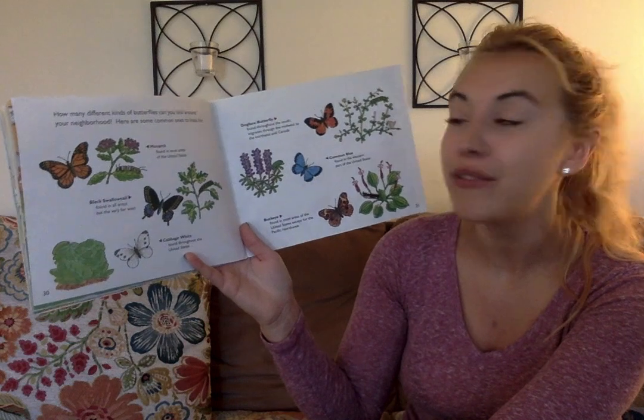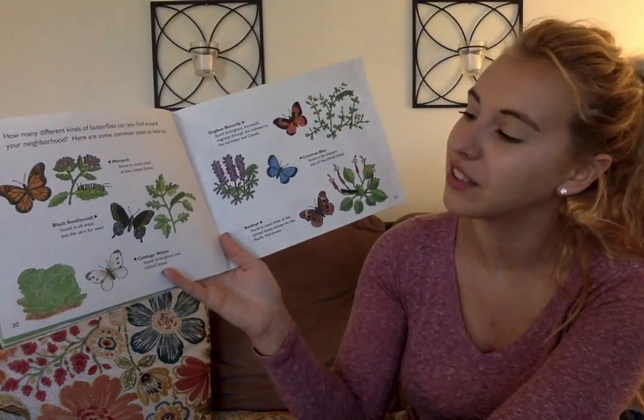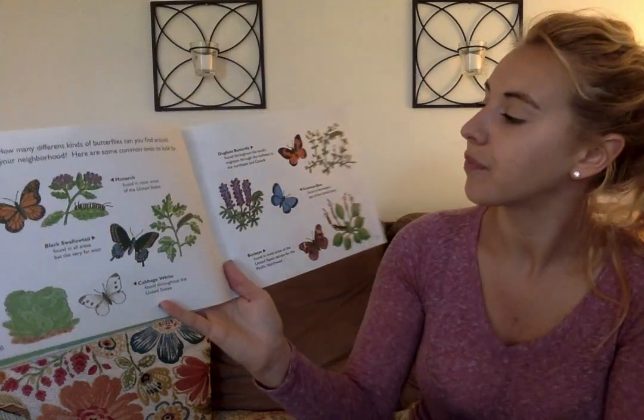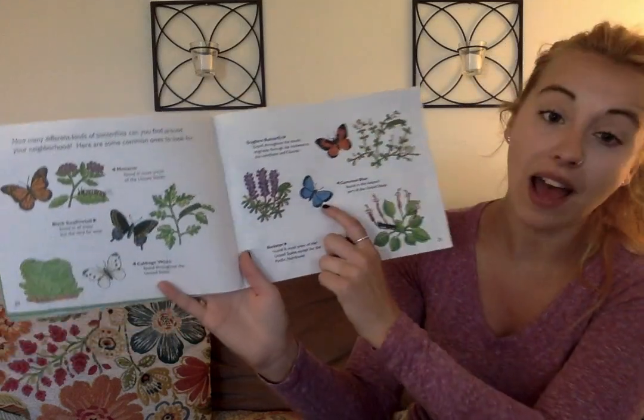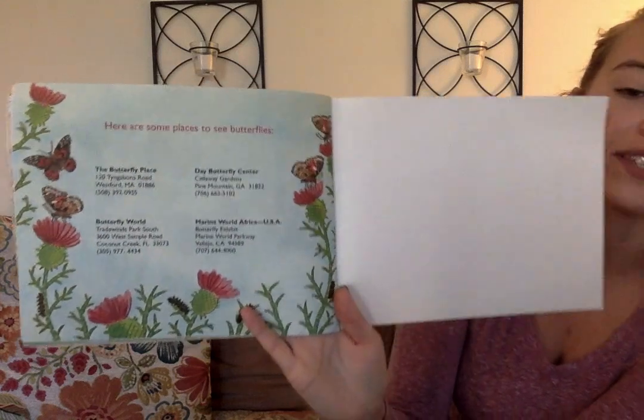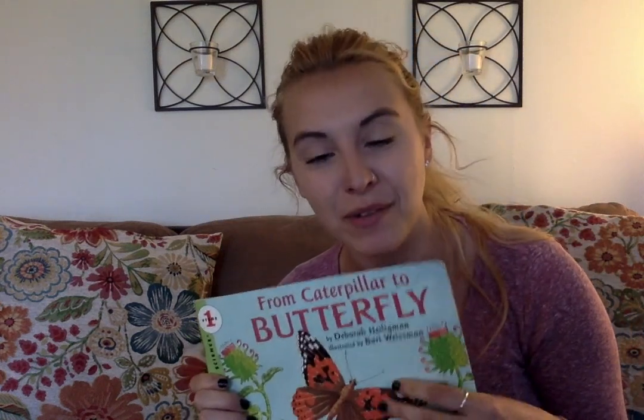How many different butterflies can you find around your neighborhood? Here are some common ones to look for: a monarch butterfly, a black swallowtail, cabbage white, a dog face butterfly, common blue, a buckeye. And here are some other places that you can go to see some butterflies. I hope you enjoyed reading this story with me. I really enjoyed learning about caterpillars and how they turn into butterflies with you. If you go outside today, keep your eye out for some butterflies. Maybe you can look at some leaves and see if you can see a tiny egg that may turn into a caterpillar — but don't touch it, just use your eyes. I can't wait to see you guys soon, but until then, big hugs from me to you. Bye!